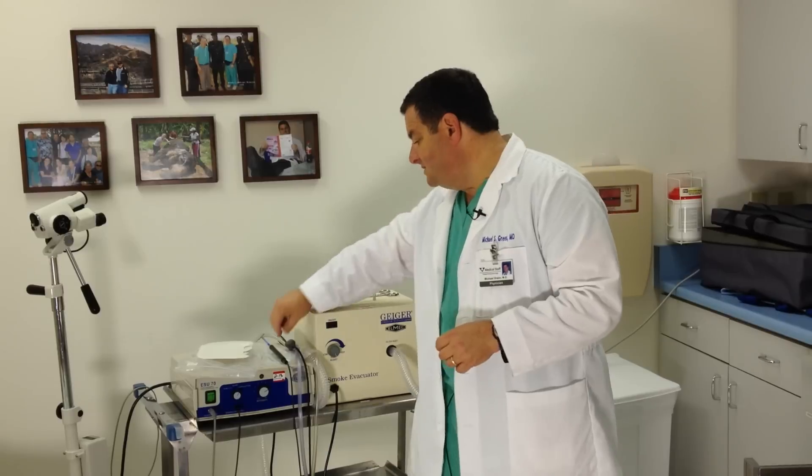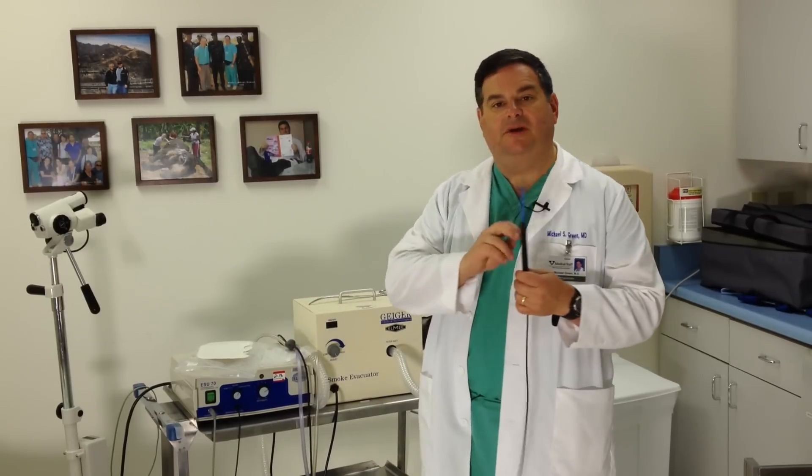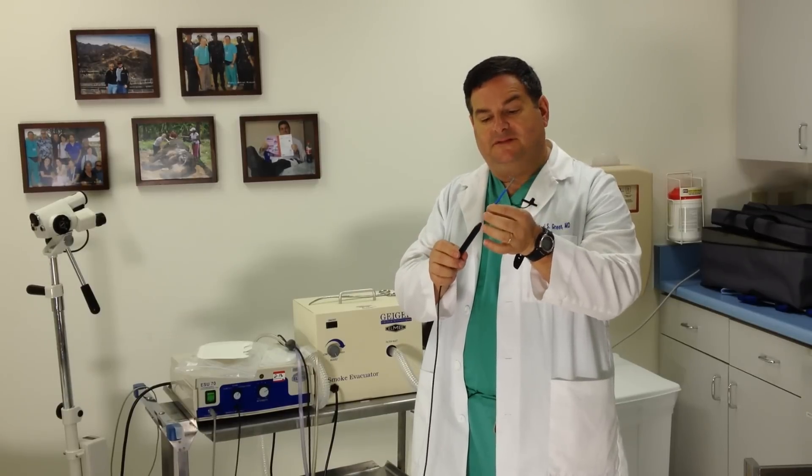Once we have the cervix all numb, we perform the LEEP with this little instrument — it's like a little pencil. This part is disposable. On the end is a little wire loop, and electricity comes through and heats the wire up, allowing it to slice through tissue, sort of like a cheese slicer. It collects a little nickel-sized piece of your cervix that contains all the abnormal cells.